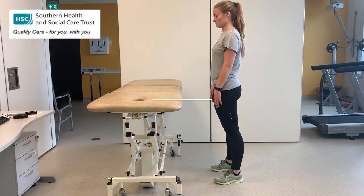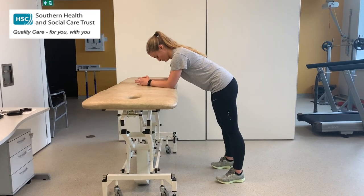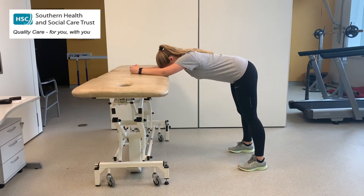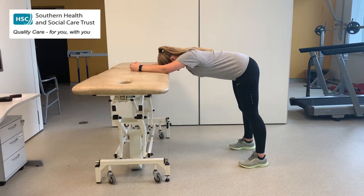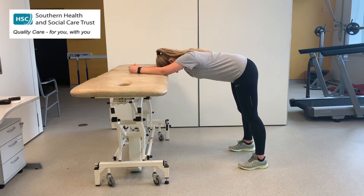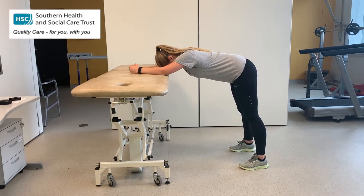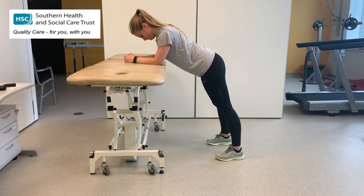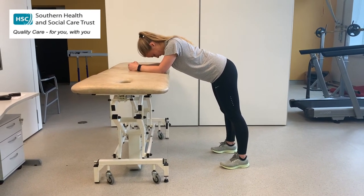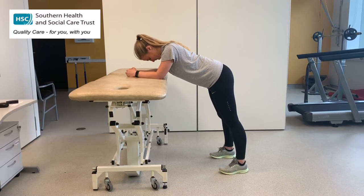Here we have Paula, who is going to demonstrate some stretches in the forward-leaning position. Paula brings her forearms down onto the plinth — you could use your kitchen counter at home — with a slightly wider stance between the feet. Paula gently brings her bottom towards the wall behind her to get a nice stretch in the lower back and down the legs, relaxing the head and shoulders, focusing on three nice big deep breaths. If this feels like too much of a stretch, gently bring the weight onto the forearms with the feet a little closer in, working within whatever range is most comfortable and avoiding any major pain or discomfort.